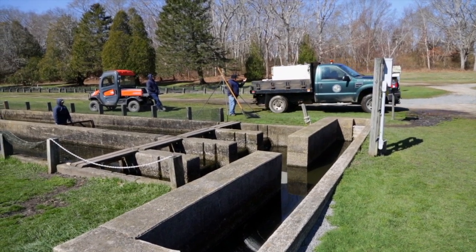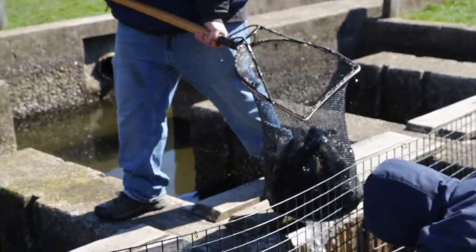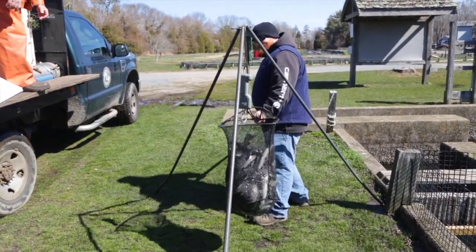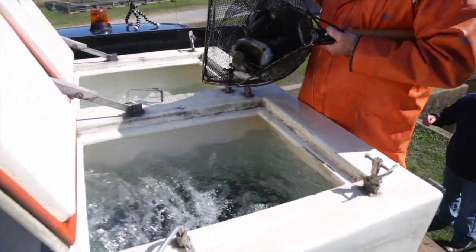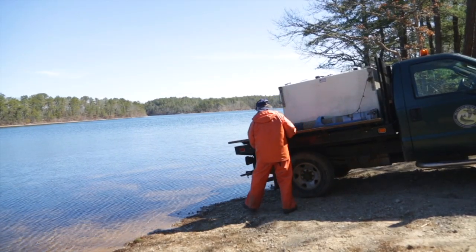Hurley and his team first prepare a truck with two containers of groundwater. Then they scoop out the fish, record their weight to calculate how many fish there are, and put them on the truck for transport. Once all of the fish are on the truck, they are ready to make their way into the wild.